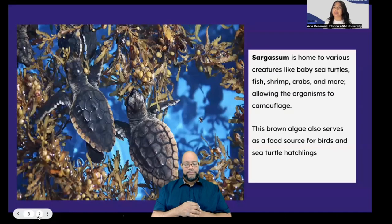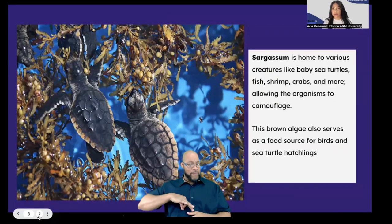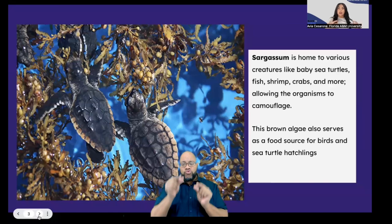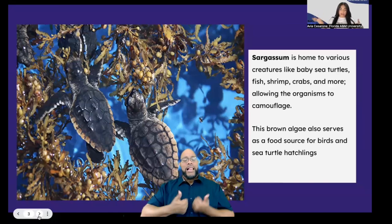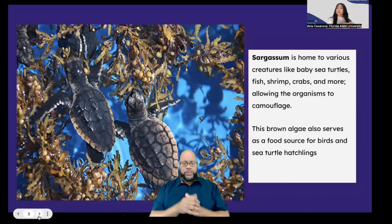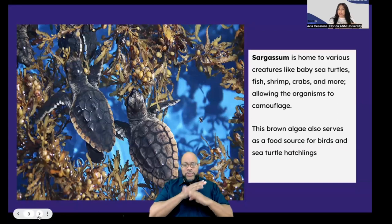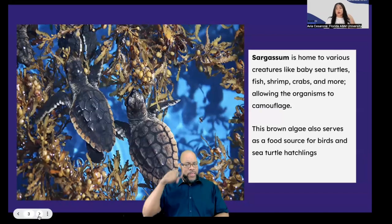In these Sargassum mats, it's actually beneficial. Sargassum is home to various creatures: baby sea turtles, fish, shrimp, crabs, and even plankton. They all just live on that Sargassum mat floating through the Atlantic Ocean. It allows those organisms shelter, protection, a place to breed, and it serves as a food source. It helps them camouflage — it's really beneficial for them.